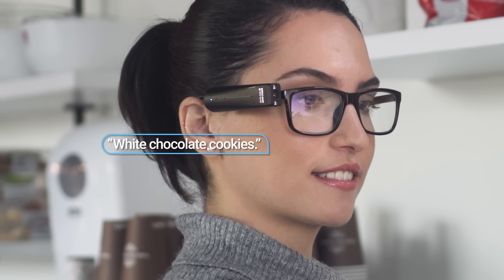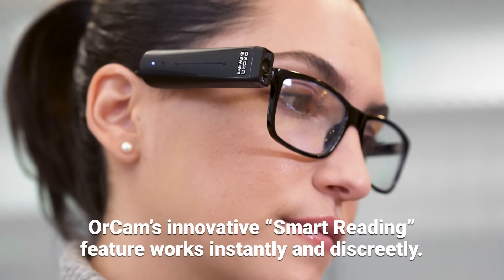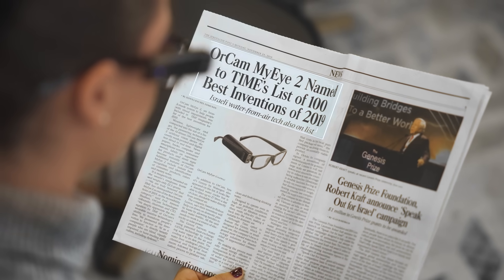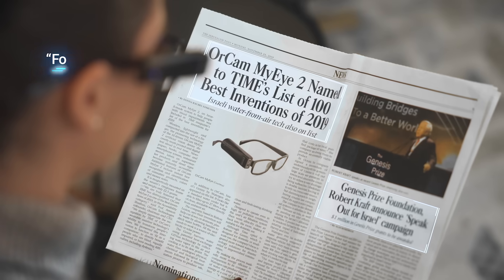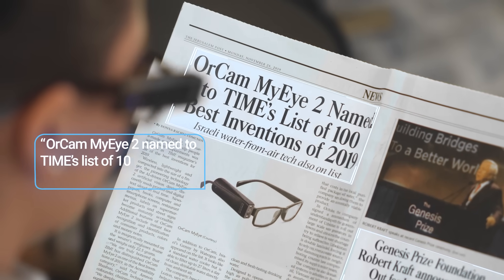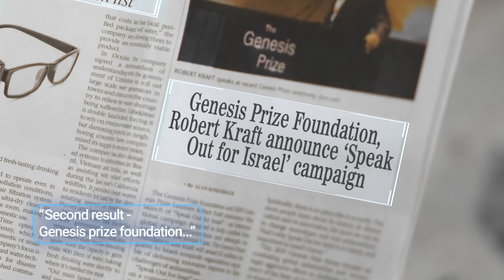White chocolate cookies. OrCam's innovative smart reading feature works instantly and discreetly. Start smart reading. Read me the headlines. Found two headlines. First result, OrCam MyEye2 named two times list in one. Second result, Genesis Prize Foundation.